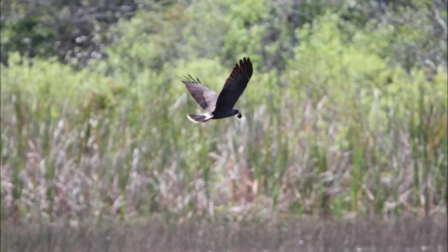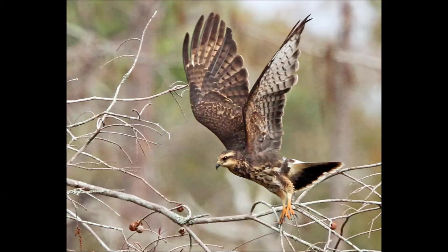This snail is strongly affected by water levels, and drainage of wetlands has hurt populations of both the snail and the kite. The Florida race of this bird, formerly called the Everglades snail kite, is now endangered.